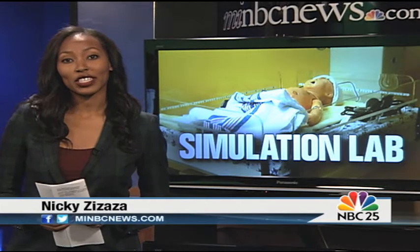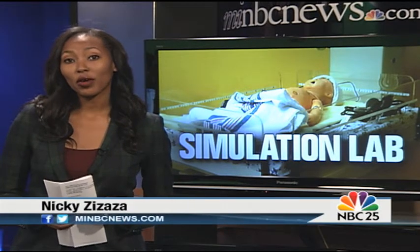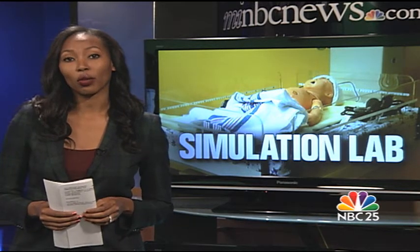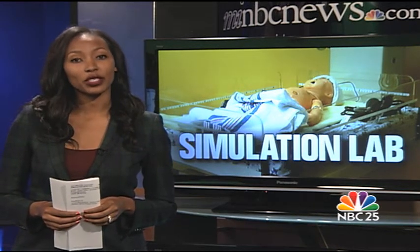The director of nursing says this was a long time in the making. The center also has the capacity to exchange ideas between team members or across the globe. Reporting in the studio, Nikki Zizaza, NBC 25 News.